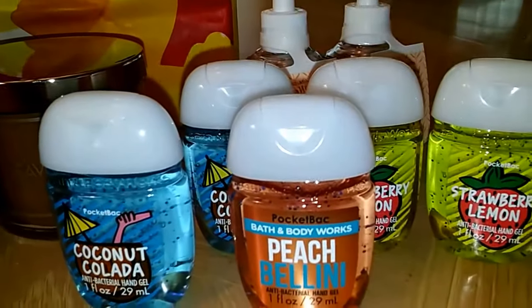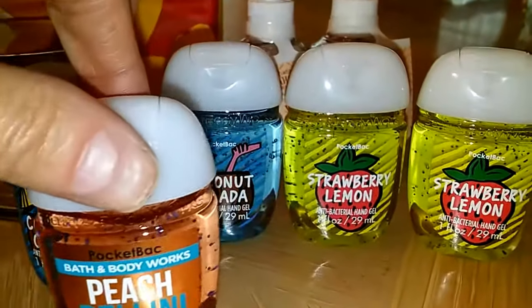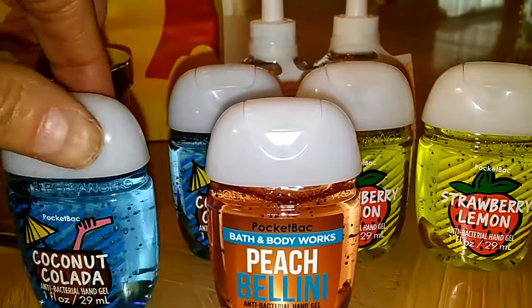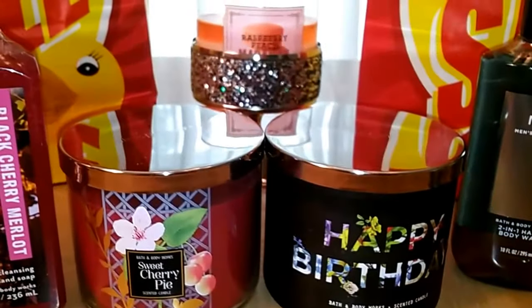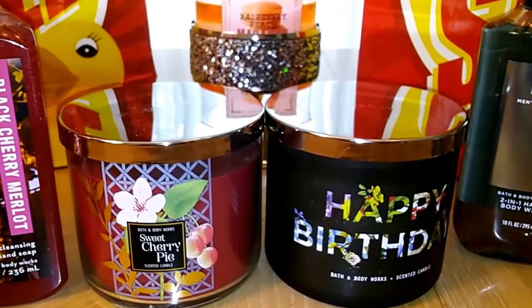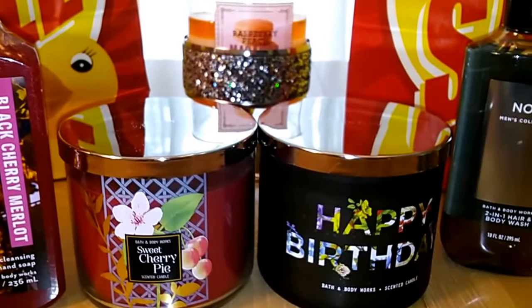I also got five Pocket Bacs: Coconut Colada, Peach Bellini, two Strawberry Lemon, and actually two Coconut Colada. I only had half of one Limoncello left, so with that it came to about $40 something and I got it all for like $34, including tax. I love my SAS purchase and I will see you soon — nos vemos!